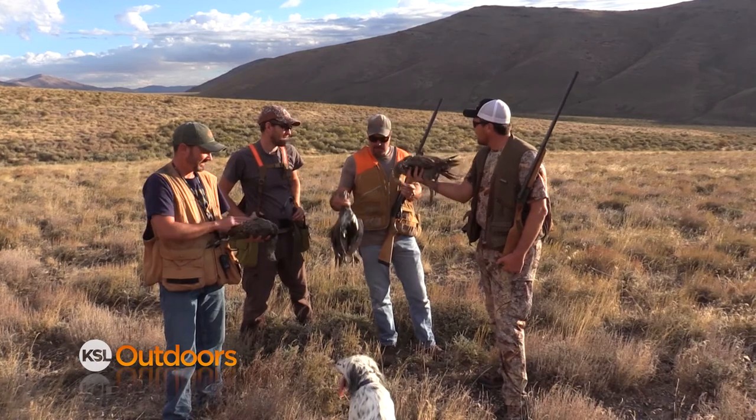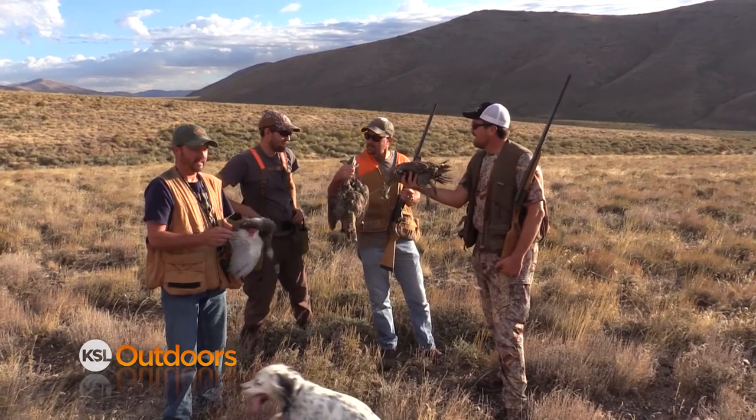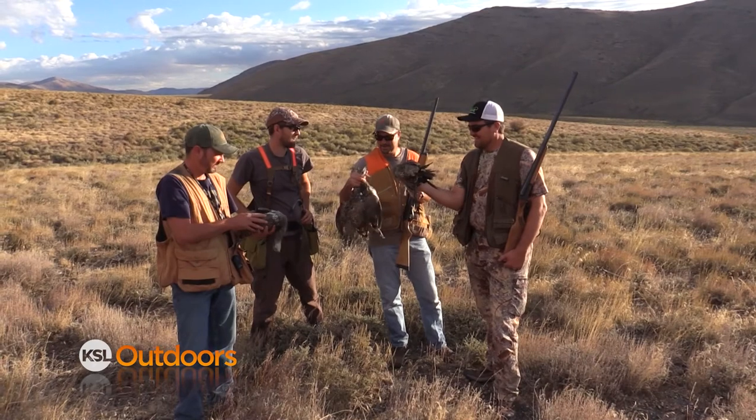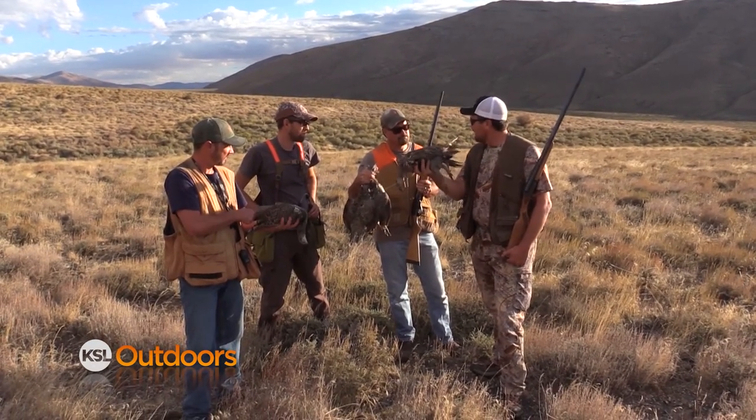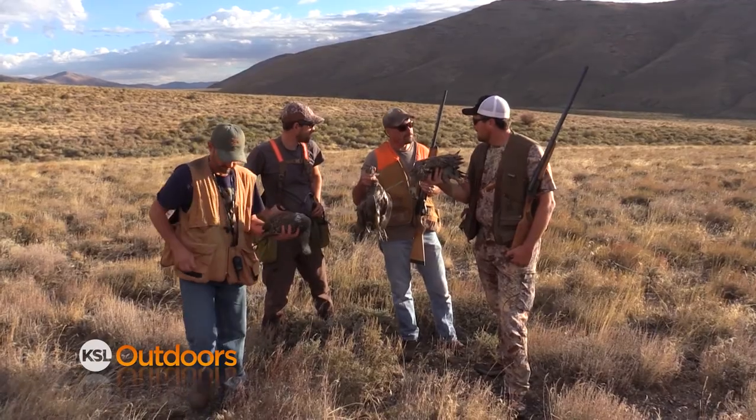They're heavy — that's a four-pound bird there, and these are even the small ones. By law, since we've tagged, we're tagged out. We've got to tag these before we hunt further.